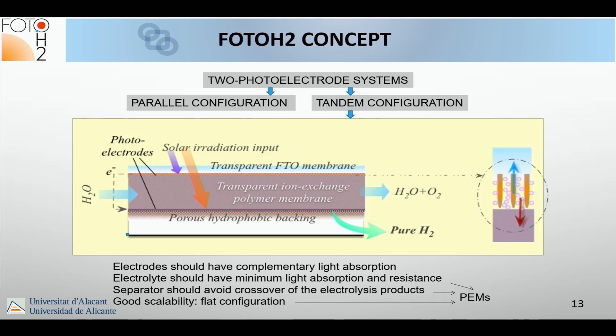The electrodes should have complementary light absorption. Electrolytes should have minimal light absorption and resistance. The separator must avoid crossover of electrolysis products, and the design should have good scalability in a flat configuration.